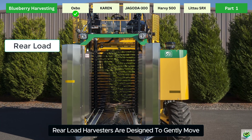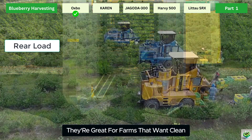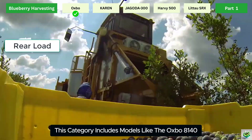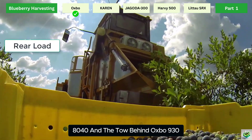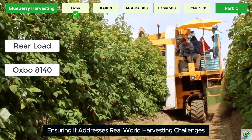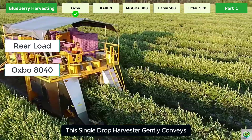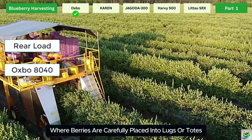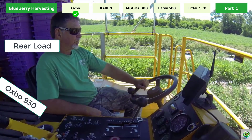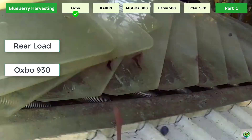Rear Load Harvesters are designed to gently move berries through the machine and deposit them at the back, reducing fruit damage and keeping quality high. Models include the Oxbow 8140, 8040, and the tow-behind Oxbow 930. The 8040 is a single-drop harvester that gently conveys fruit through an advanced cleaning system to the machine's rear, where berries are carefully placed into lugs or totes. The 930 brings self-propelled harvester features to a more affordable tow-behind design, offering excellent value for smaller operations or fleet expansion.